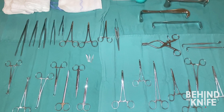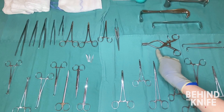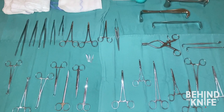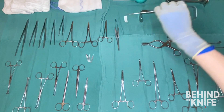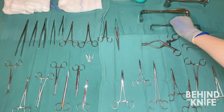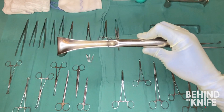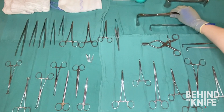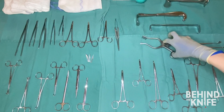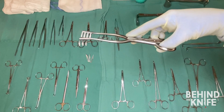Last, and every student's favorite instrument: the retractor. These come in a variety of forms, but the ones you're most likely to encounter are the Army-Navy retractor, the Weitlaner retractor, and the Richardson retractor. The Army-Navy retractor is great for retracting small amounts of tissue, while the Richardson retractor is great for large amounts of tissue as well as deep tissue structures. The Weitlaner retractor is a self-retaining retractor often used for exposing deep structures or for smaller surgical incisions.